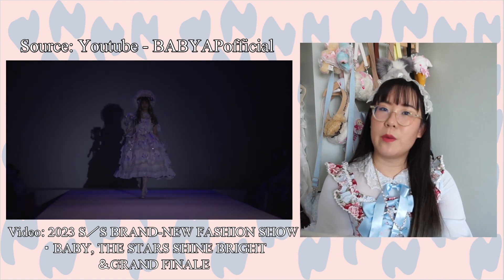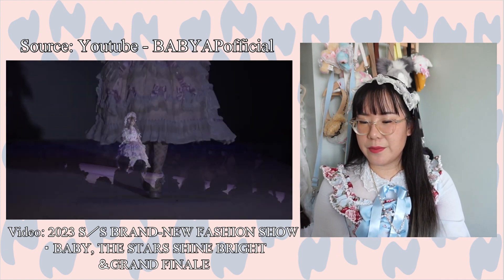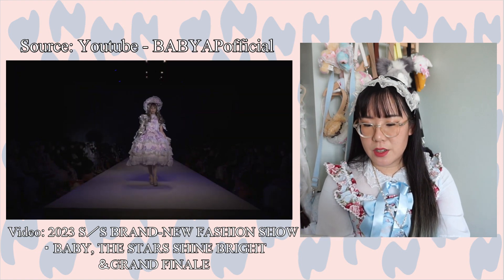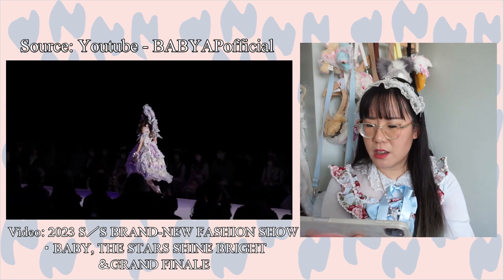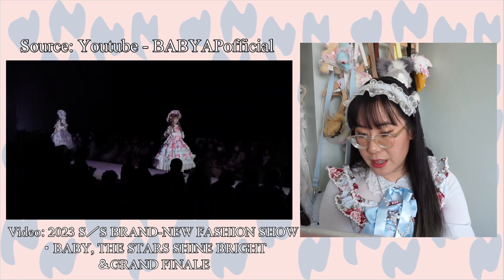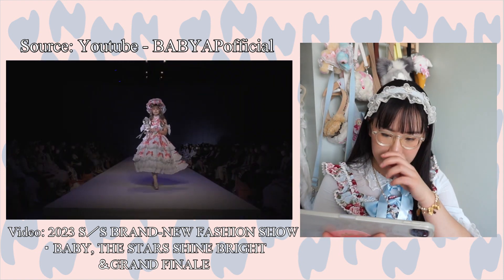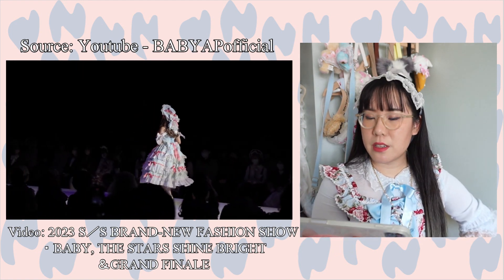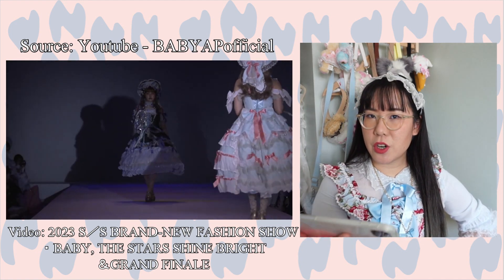Now we're at the OTT made-to-order section of the show. Baby the Stars Shine Bright releases these OTT pieces that are over three thousand dollars each — it's a whole series and set, so when you purchase it you purchase the whole thing. This one looks really cute with the amount of ruffles and layers. They usually come in a few selected colorways. The purple one looks really nice, but I think the lavender really popped. I'm pretty sure Baby has released some of these on the website, and I know some of them feature butterfly lace.